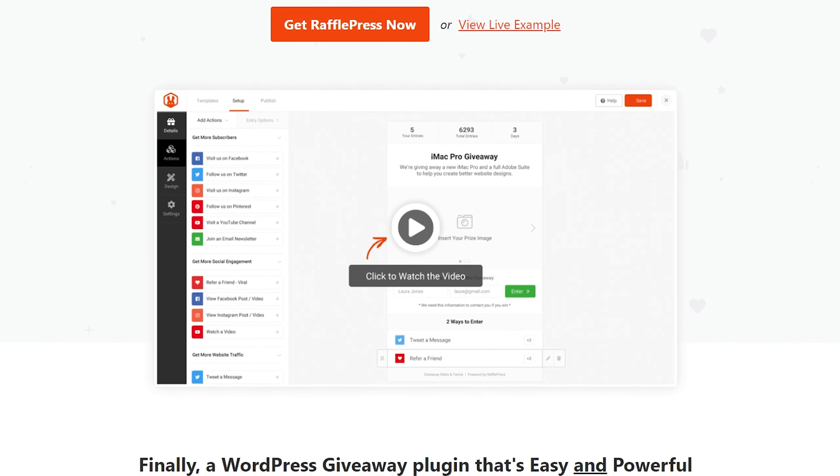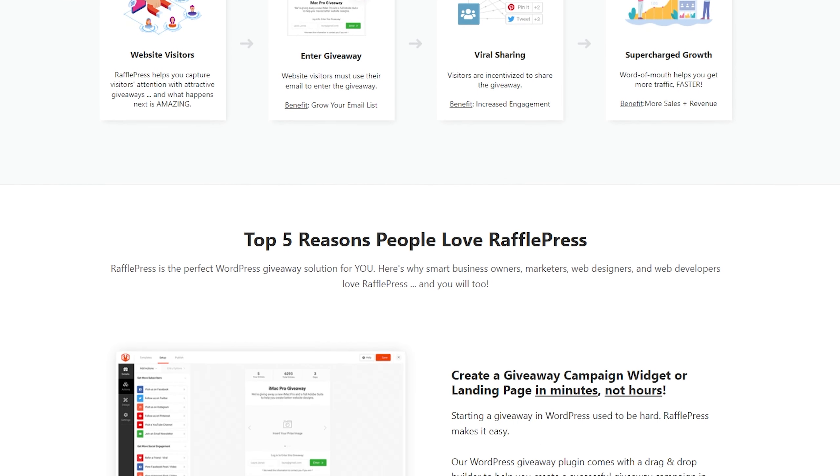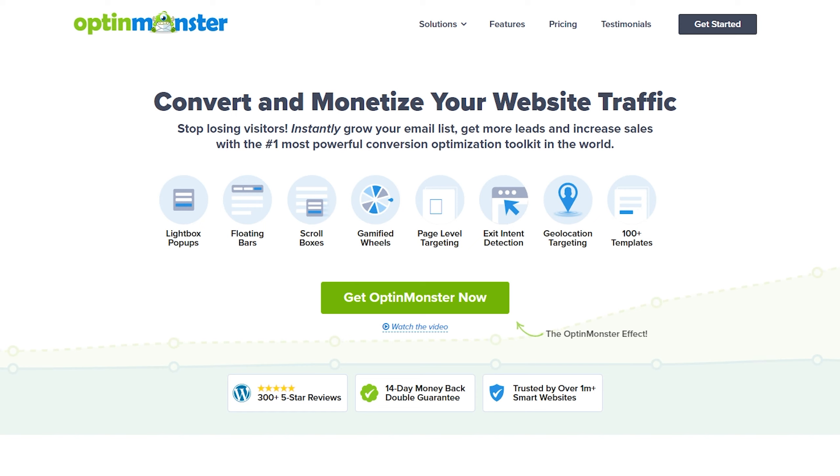Number two is RafflePress, and RafflePress is among the best WordPress giveaway plugins, helping you create and run effective giveaway campaigns to boost engagement, grow your email list, and increase website traffic. It has a user-friendly drag-and-drop builder that lets you create giveaways in minutes even without coding knowledge. You can choose from countless entry methods such as social media follows, email subscriptions, and many more. It also offers advanced entry options like refer a friend and daily entries to increase engagement and the chances of winning.